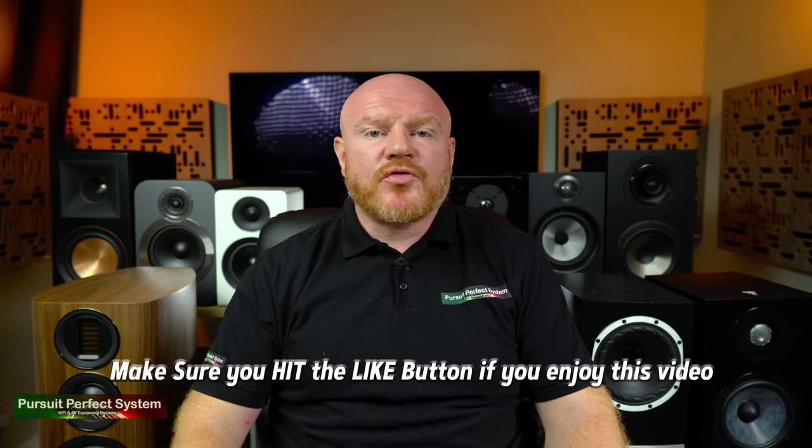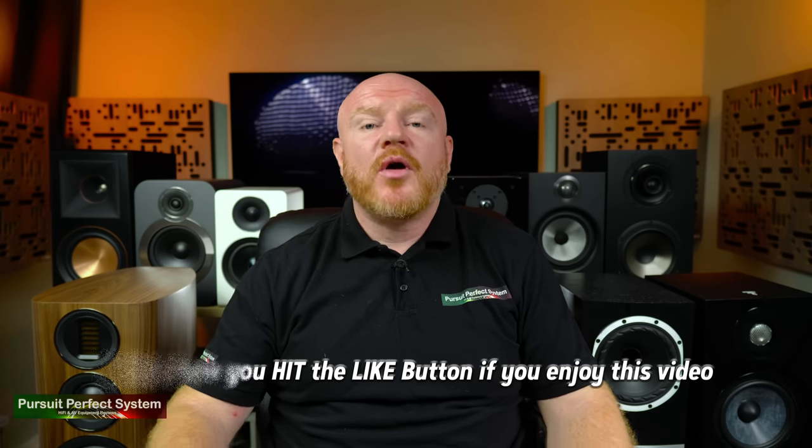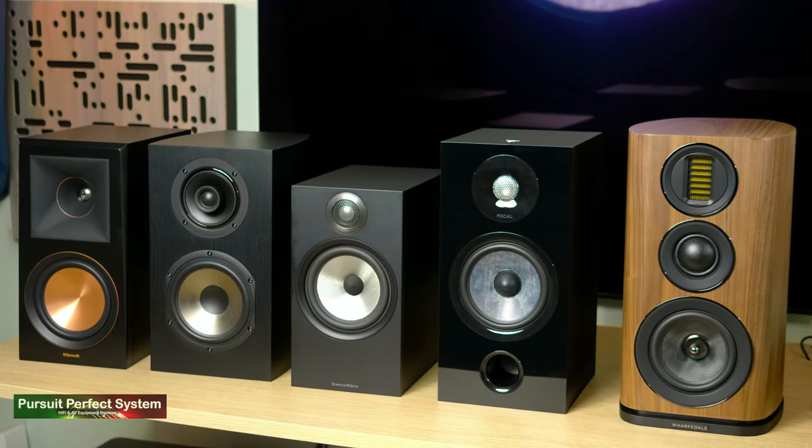Moving on to the larger speakers in this group test — and again, to help you if you're here looking for buying advice, I've created a scale. On the far right, representing the warmest sounding speaker, is the Wharfdale EVO 4.2. On the other end of the scale, representing a lively, fast, and leaner type of sound, is the Klipsch RP600M. You can see all the other speakers on the scale to give you some idea of how they compare and their general sound profiles. Trying to pick a best speaker from these five gets really very hard because the differences in sound quality between them are quite dramatic.